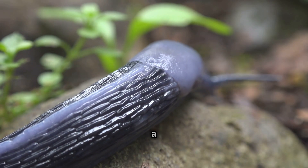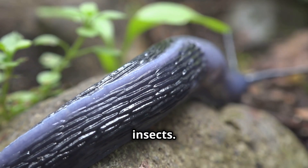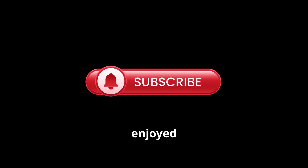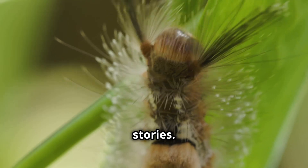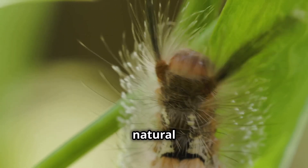Their life cycle is a testament to the wonders of nature and the incredible adaptations of insects. Thanks for joining me on this adventure. I hope you enjoyed learning about the slugmoth caterpillar as much as I enjoyed sharing it with you. Don't forget to hit that like button and subscribe for more nature stories. See you next time. Stay curious and keep exploring the wonders of the natural world.